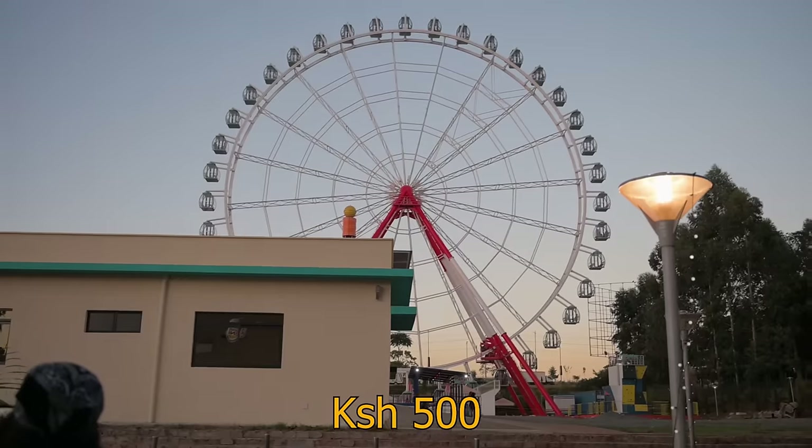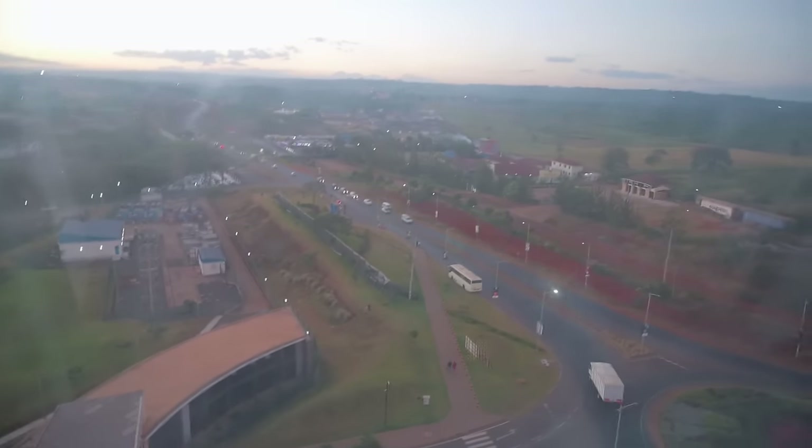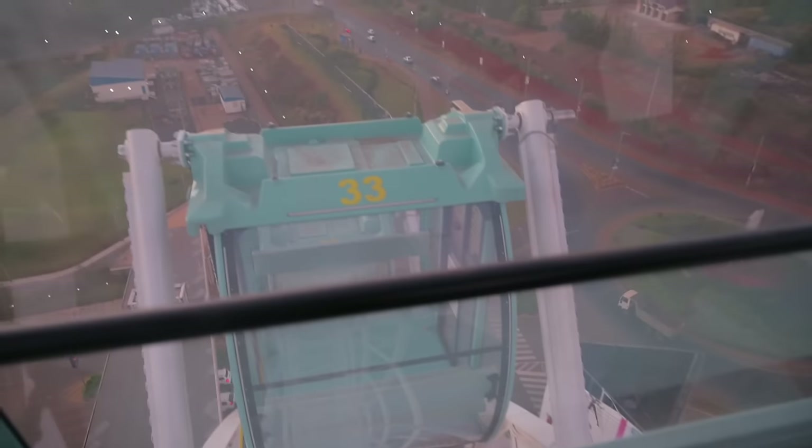Along the same road is Two Rivers mall — there's a fun fair there with the largest ferris wheel in East Africa. If you get there at the right time you can see the sunset when you're at the highest point.